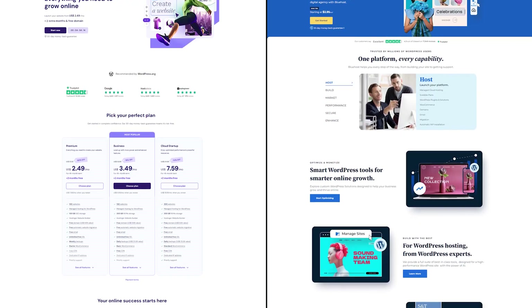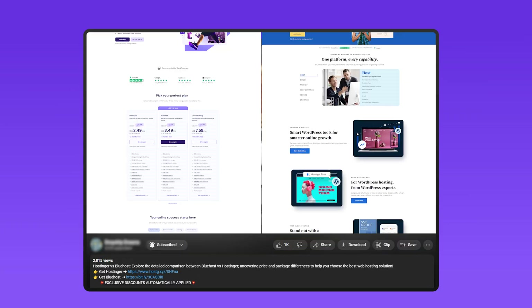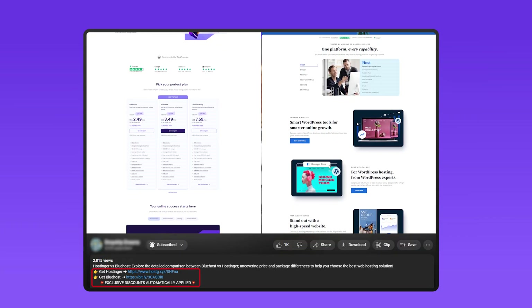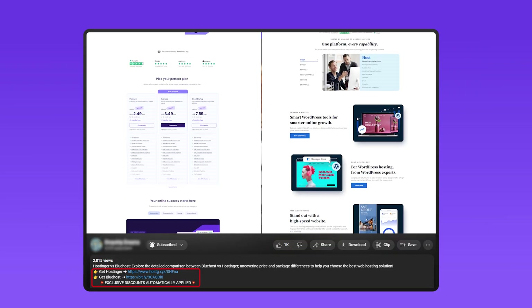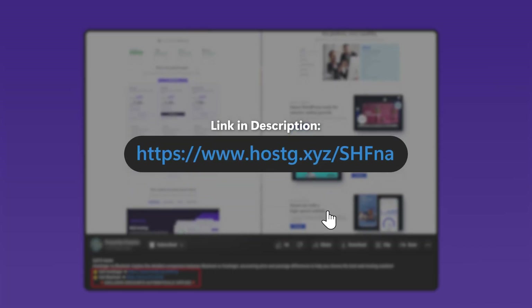Just a quick heads up before we dive in: if at any point you want to try out Bluehost or Hostinger, you can check the links in the description to get the best available discounts, as well as an additional 10% off on Hostinger if you use the code SITESARTERS.